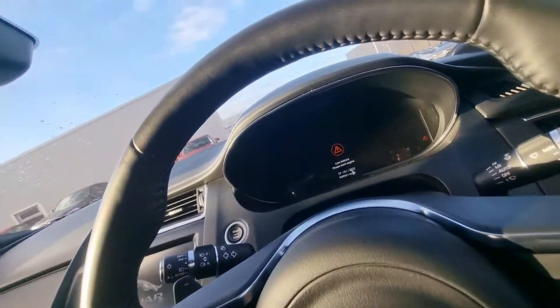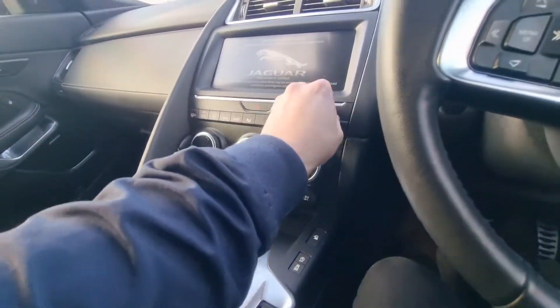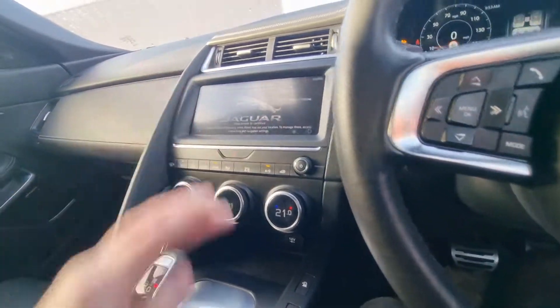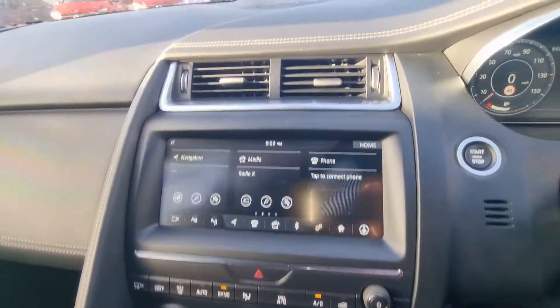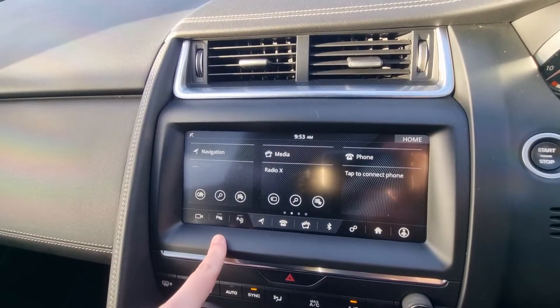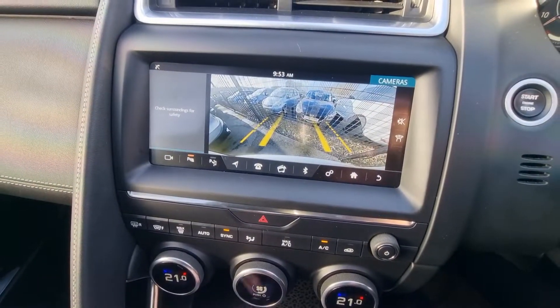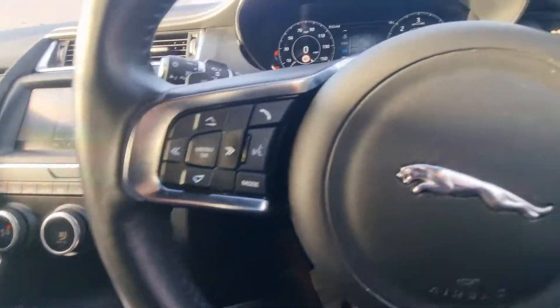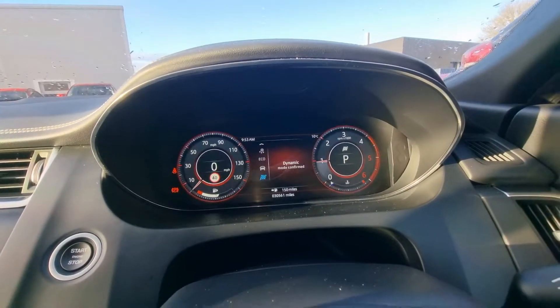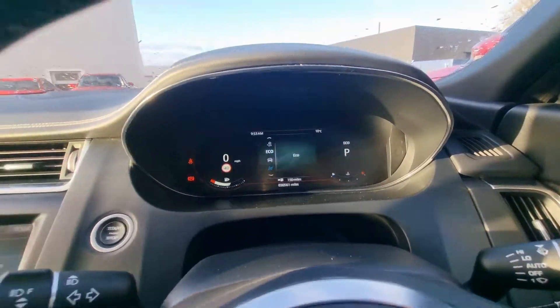Meridian sound system. Interchangeable driving modes. And Jaguar's new infotainment system here as well. We've got a completely integrated, crystal clear reverse camera. Interchangeable driving modes will fully customise the look and feel of the car.